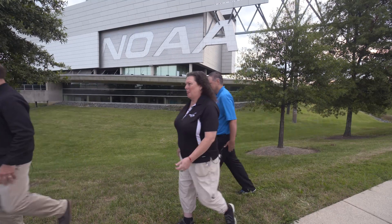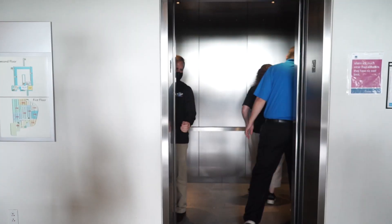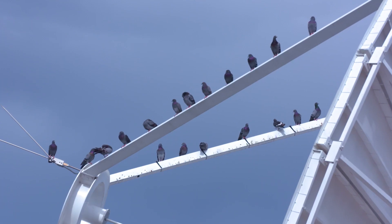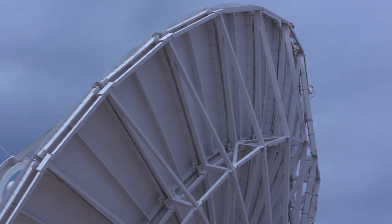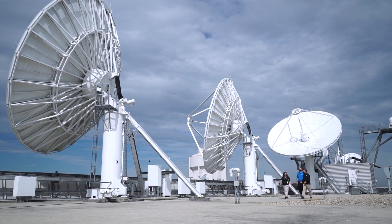Can we go inside and look around? Absolutely. Let's go. So are these each trained on a different satellite? They are. In fact, this is pulling down a lot of the initial science data from the satellite. This is where we do the data processing here.